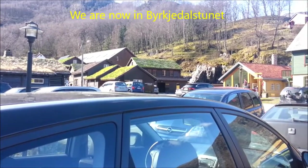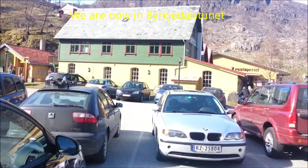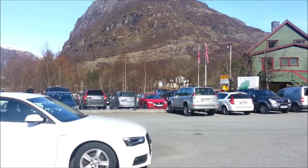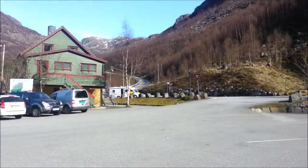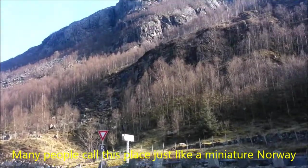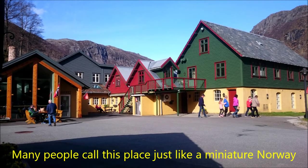Now we are reaching Brissedal Stunet. Brissedal Stunet is surrounded by stunning nature. This is a lovely place to enjoy Norwegian traditions at their best. Many people call this place just like a miniature Norway.